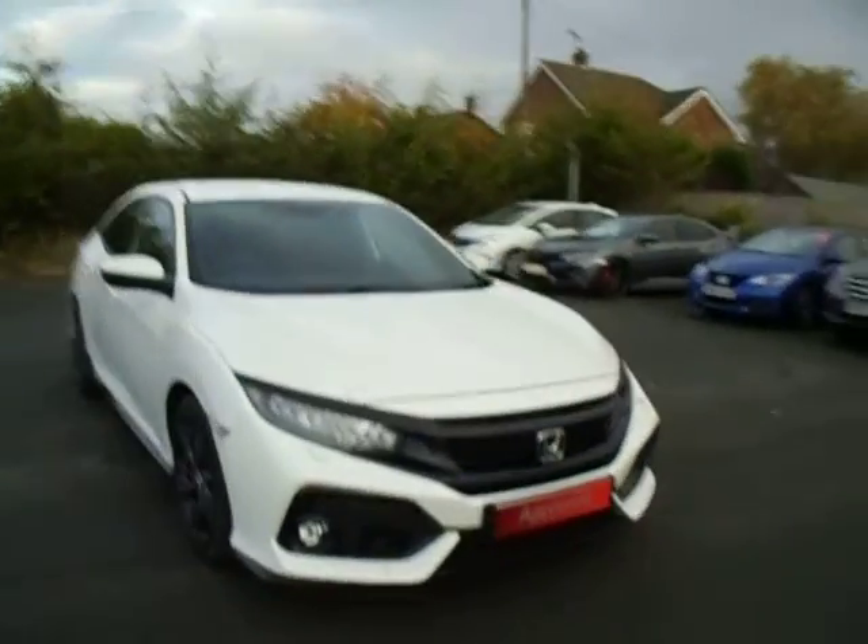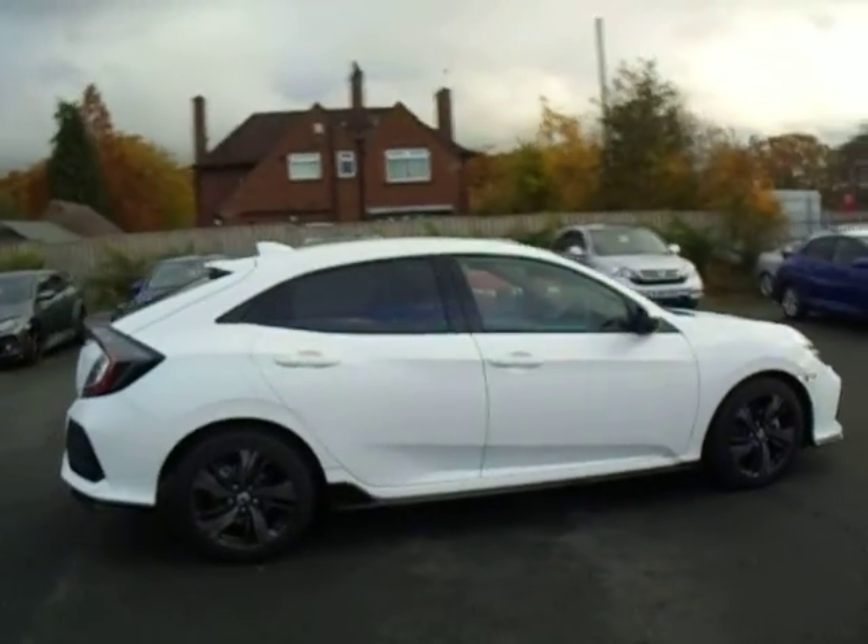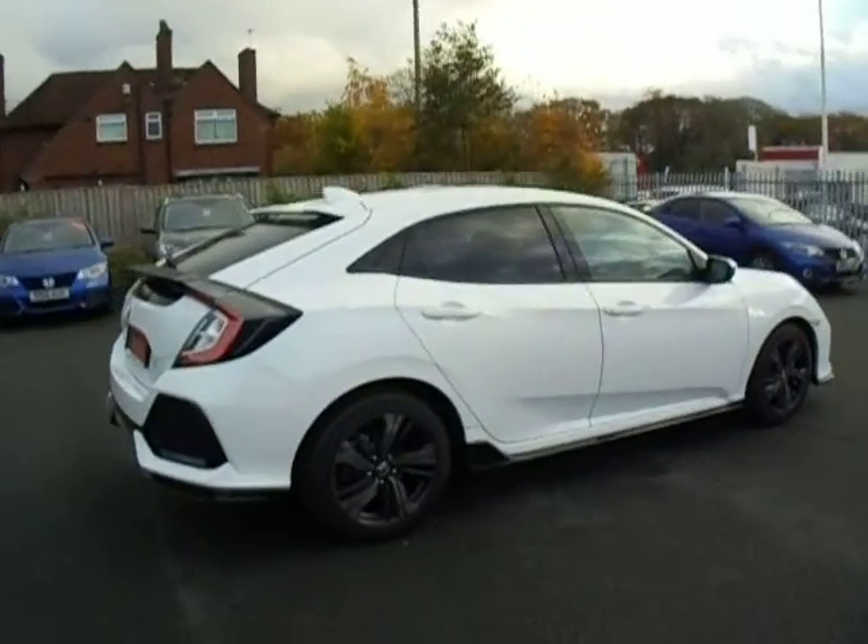Hello and welcome to JT Hughes Honda. This is Dan. Today I'm going to show you around our Honda Civic, which we now have as a demonstrator. This is the 1.5 Sport finished in White Orchid.